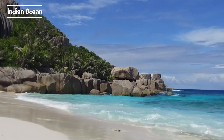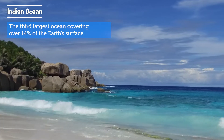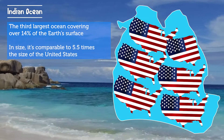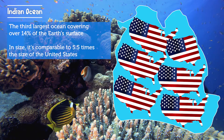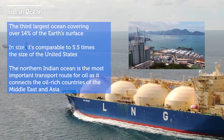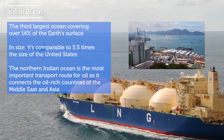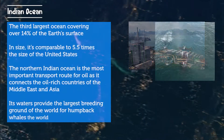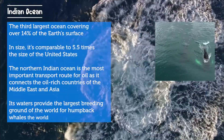Next is the Indian Ocean. The Indian Ocean is the third largest ocean and it covers 14% of the Earth's surface. In size, the Indian Ocean is comparable to roughly 5.5 times the size of the United States. The Northern Indian Ocean is also the most important transport route for oil, connecting the oil-rich countries of the Middle East with Asia. The waters of the Indian Ocean provide the largest breeding grounds in the world for humpback whales.